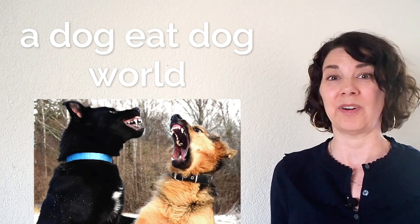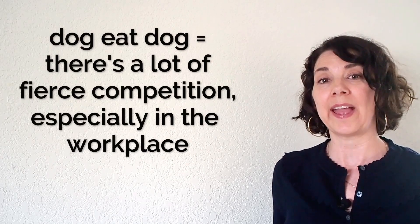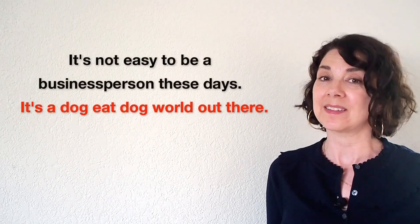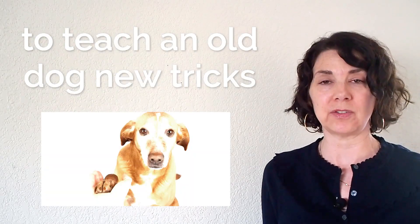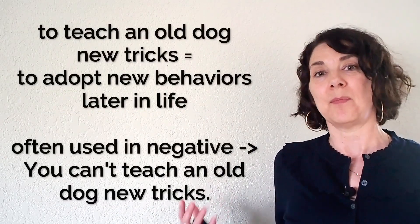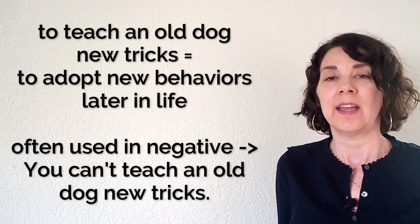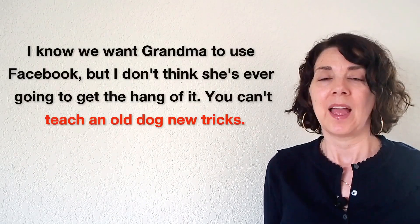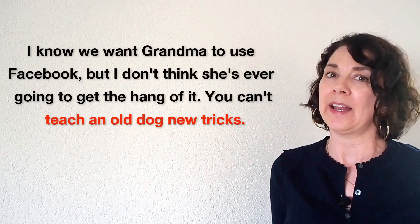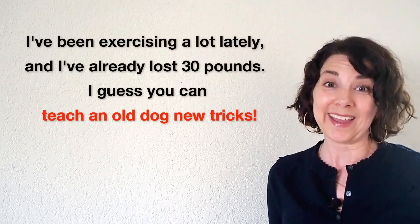Number nine: dog eat dog, or a dog eat dog world. That means that it is very competitive, especially used in the business world or any other field that is very competitive. For example: it's not easy to be a business person these days — it's a dog eat dog world out there. Number ten: to teach an old dog new tricks means to teach someone to do something new, especially if they're older or a person who does not easily change. This is usually used in a negative way to refer to an older or stubborn person. For example: I know we want grandma to use Facebook, but you can't teach an old dog new tricks. Or positively: I've been exercising a lot and already lost 30 pounds — I guess you can teach an old dog new tricks.